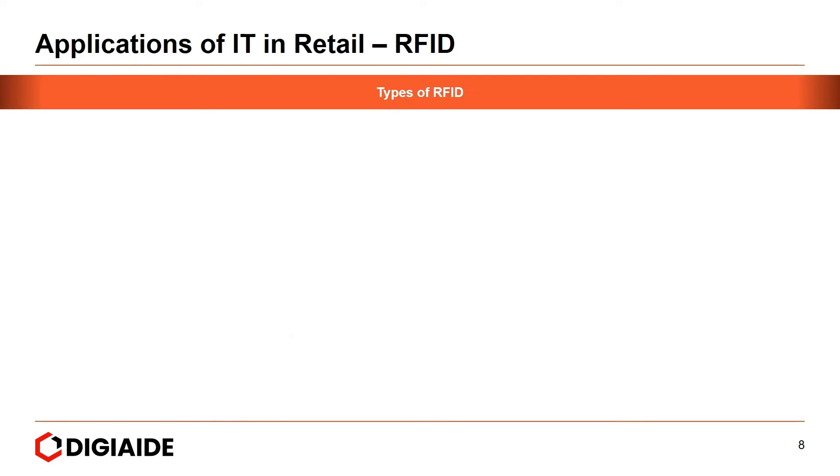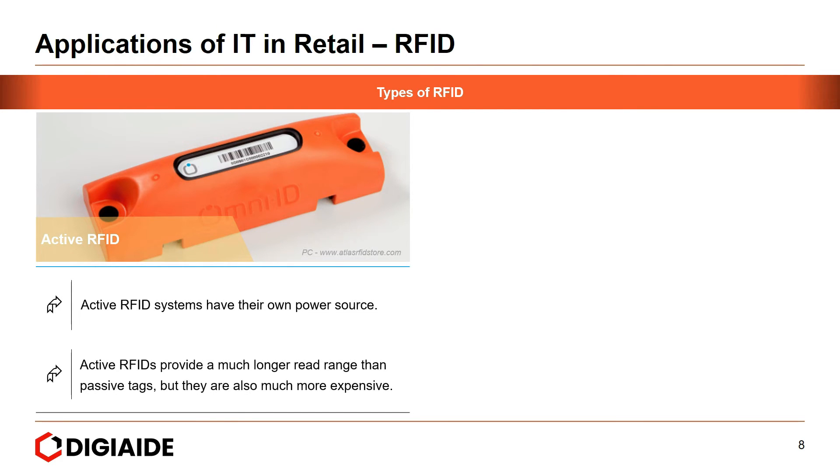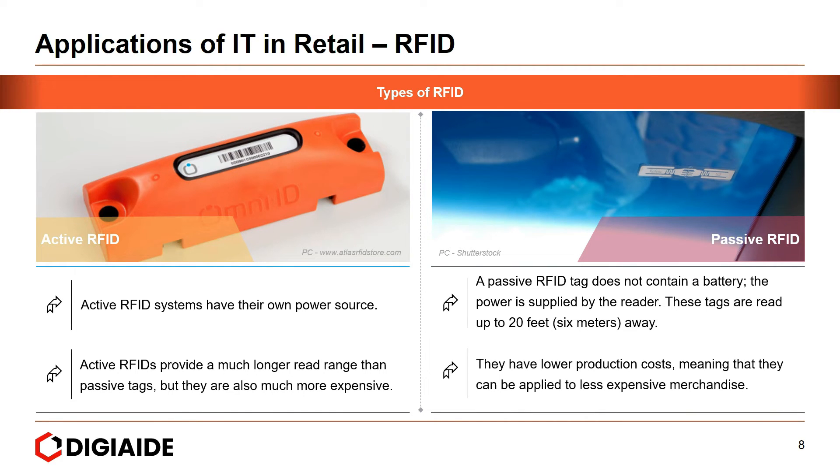There are two broad types of RFID. First, active RFID — active RFID systems have their own power source and provide a much longer read range than passive tags, but they are also much more expensive. The second type is passive RFID — a passive RFID tag does not contain a battery; the power is supplied by the reader. These tags work at up to 20 feet, or about 6 meters away, and have lower production costs, meaning they can be applied to less expensive merchandise.